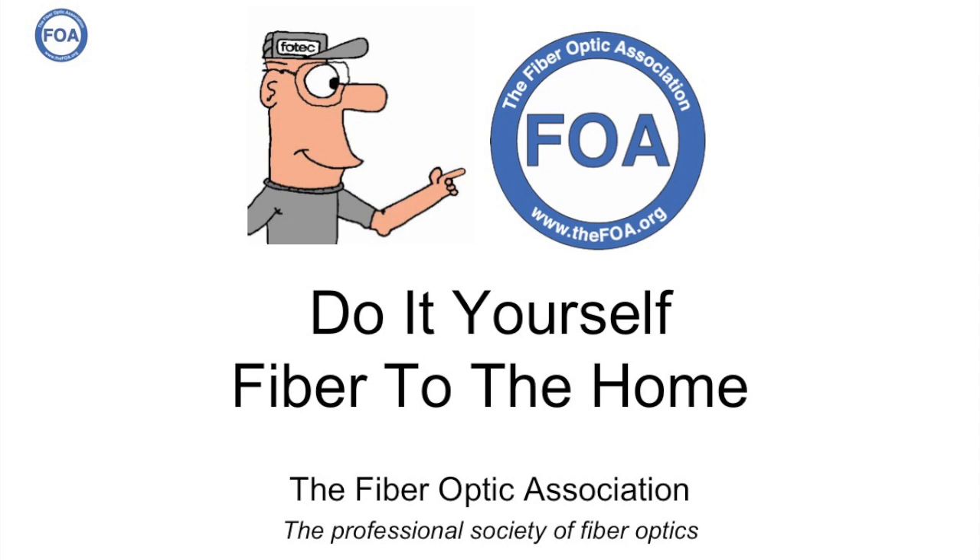This is the 45th lecture in the FOA lecture series on fiber optics. In this lecture, we're going to talk about fiber to the home — specifically a do-it-yourself project for fiber to the home.